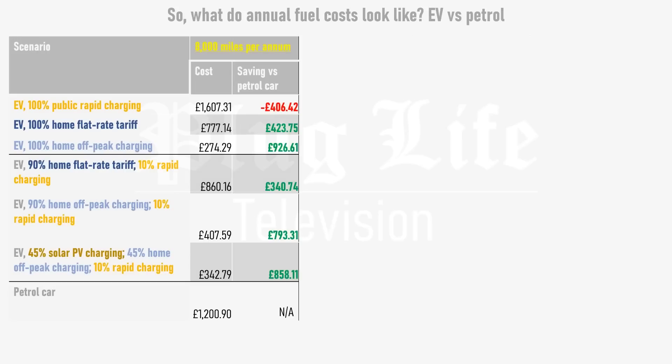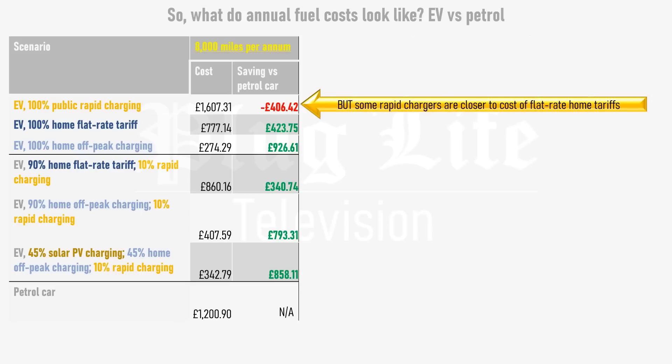So what do annual fuel costs look like? If you do 8,000 miles per year, charging exclusively on public rapid chargers works out £406 more expensive than running a petrol car. But if you charge at home on a standard flat rate tariff, you save £423.75 versus a petrol car. Note that many rapid chargers across the country are priced closer to home electricity tariffs, such as ChargePlay Scotland's rapid chargers and Podpoint chargers at some Lidl and Tesco supermarkets. So even if fully reliant on rapid chargers, an electric car could still work out cheaper. If you do most charging on an off-peak tariff, you could save almost £800 per year, rising to around £860 with solar panels, or nearly £920 if you count solar electricity as free.